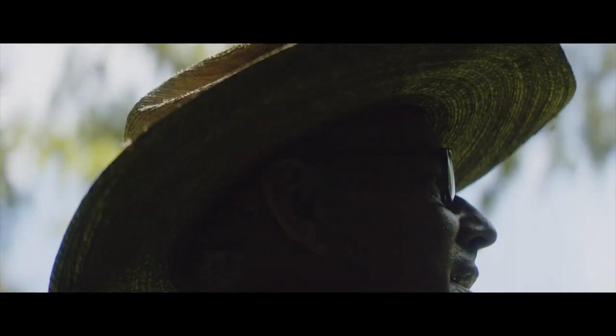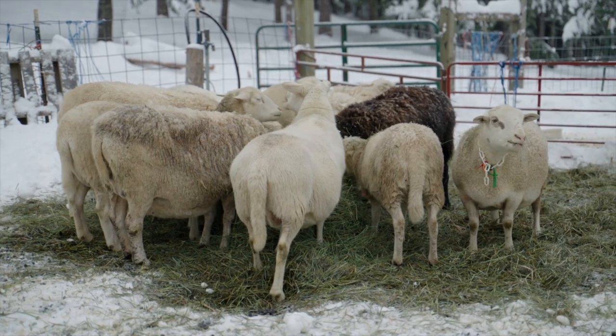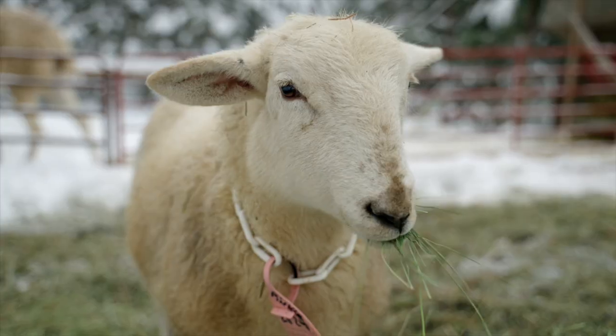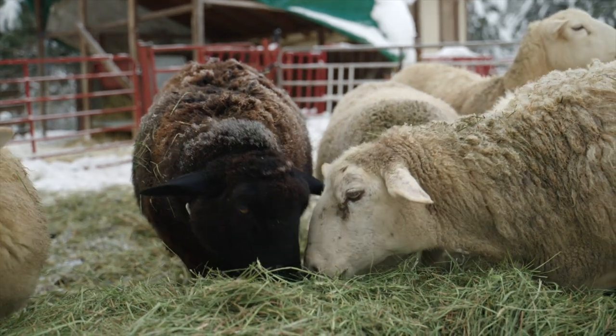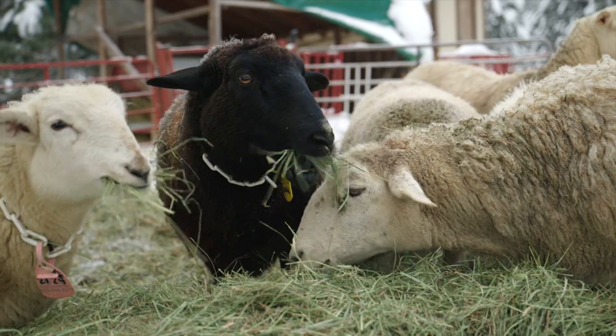Birds and herbivores are a very symbiotic deal, so I'm a big believer in running birds behind any herbivore if you possibly can. The other option with sheep — the way we've been using the small flock so far — is essentially like a biological weed eater. We're running around the farm buildings and the yard and little edges of fields. Sheep eat a lot of things that cows won't eat — a lot of the weeds and the brush — and we kind of use them as a weed eater around the edges.